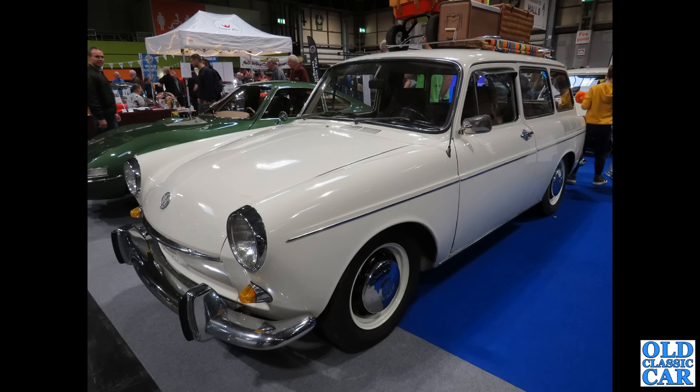To the NEC again and we've got a VW Type 3 — this is the Squareback, the estate version of the Type 3.